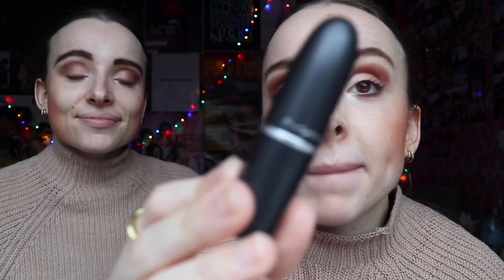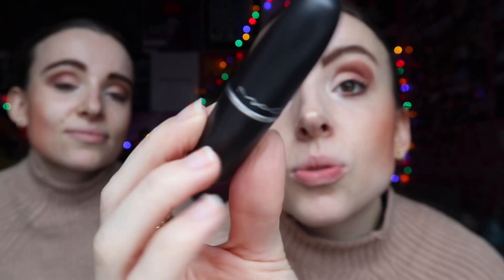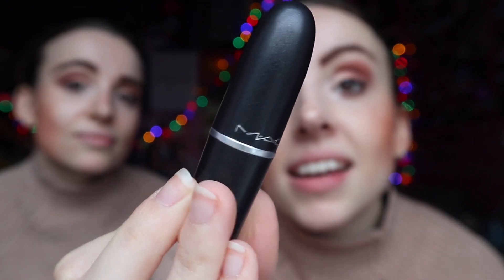Using this MAC lipstick in the shade Twig — it's a satin lipstick and it's lovely. I feel like Zoella used to use this all the time; when I opened it and saw it was Twig it just rang such a bell. It's such a lovely color. We literally have five lipsticks that are basically the same shade — all slightly different finishes but all basically this color.